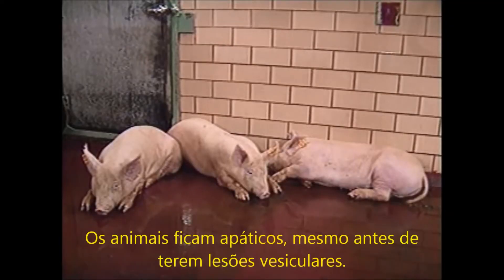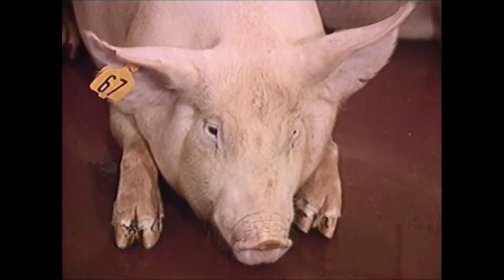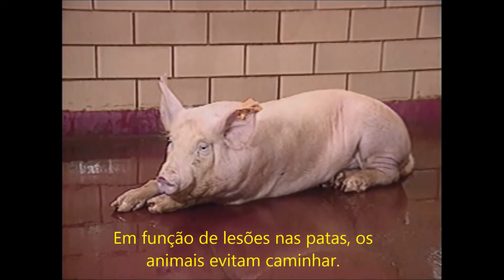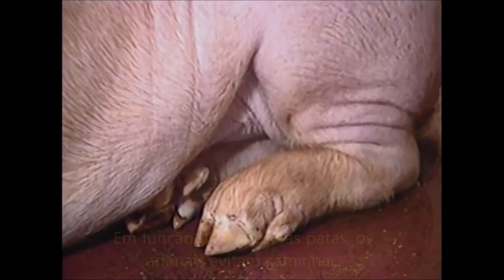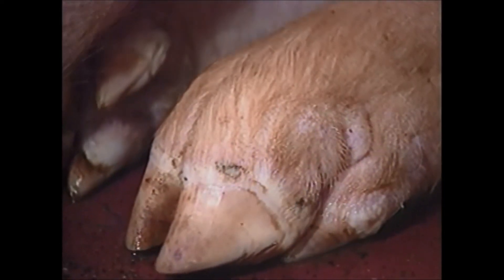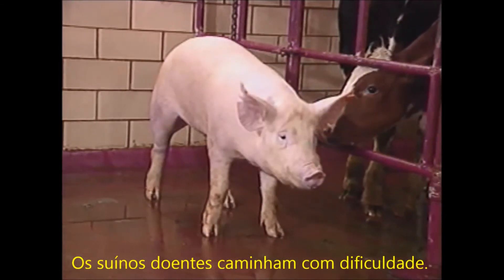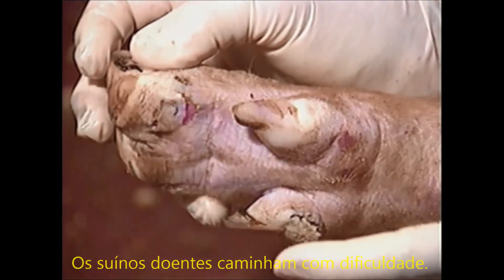The pigs are depressed and do not want to get up. Note the coronary bands on both front feet. Notice the reluctance to put any weight on the left rear foot. The coronary band is severely blanched. This area is vesiculated and there is a slight hyperemia proximal to the coronary band. The animal is very lame.